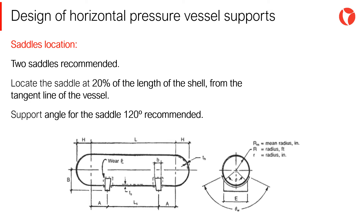Longitudinal location of the saddles has a large effect on the vessel design. There are numerous publications and recommendations regarding location of the saddles. As a general design guideline, it is good engineering practice to locate the saddle at 20% of the length of the shell, L in the picture, from the tangent line of the vessel. Also, the recommended support angle for the saddle is 120 degrees.